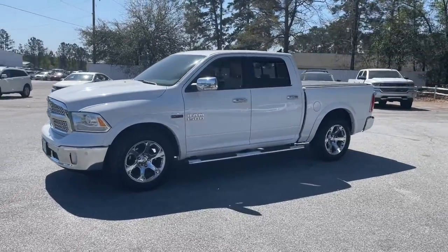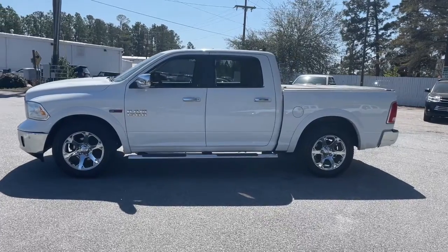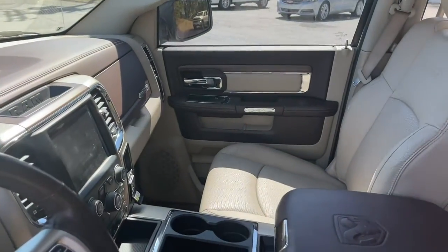Sun and moonroof, keyless entry, remote engine start, backup camera, fog lamps, aluminum wheels, electronic stability control, seat memory, trip computer, power windows.